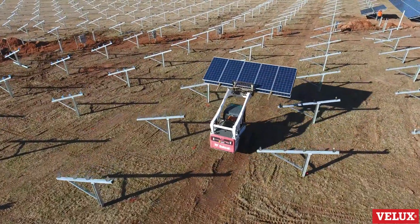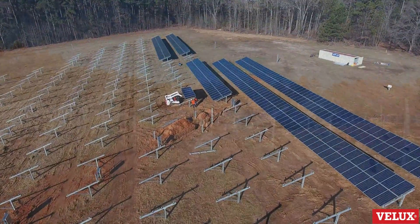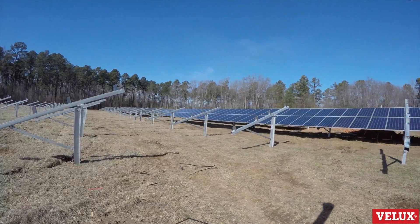The energy is generated in a direct current form, and then goes through inverters, which converts that power to usable AC energy.